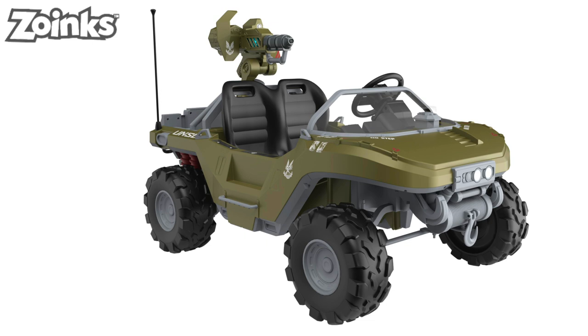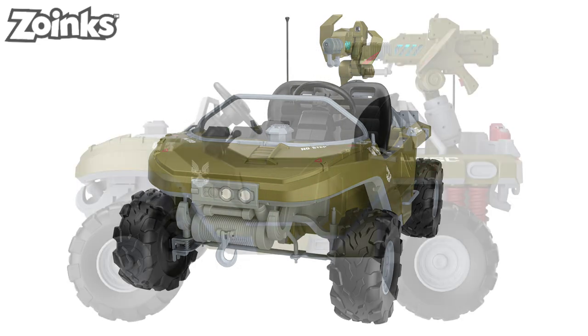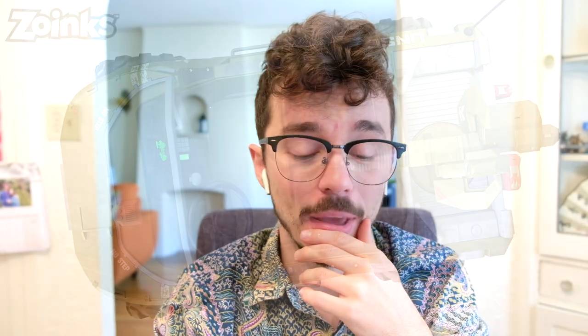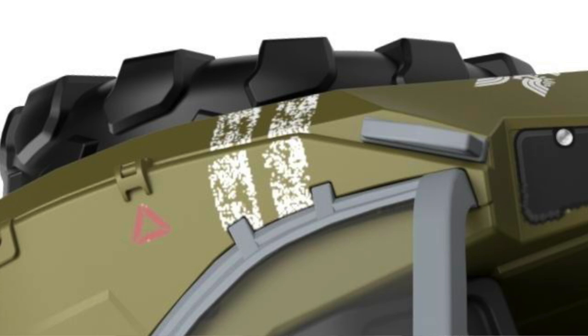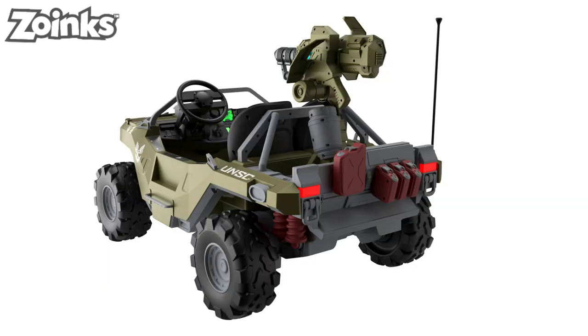Zoinks put together a 3D model of this Warthog to show us, and the images just look so dope — so clean, so fresh, and glossed over. I absolutely love it. I'm particularly impressed with all of the printed detailing on the body: the body step, the lines, the UNSC markings. They're so damaged, so worn — it really gives a great feel. I imagine if you took this through some mud, it would look like a well-battered Warthog. Thank you to Zoinks for providing us with those 3D images.